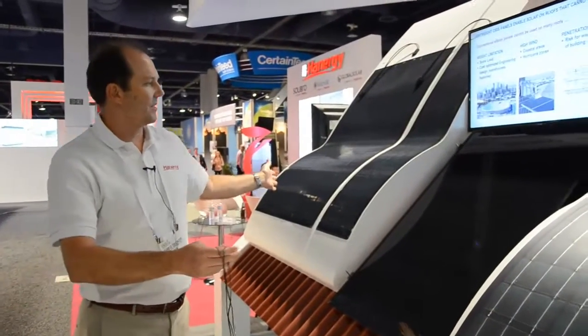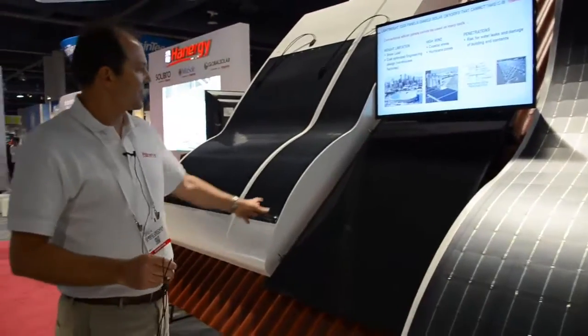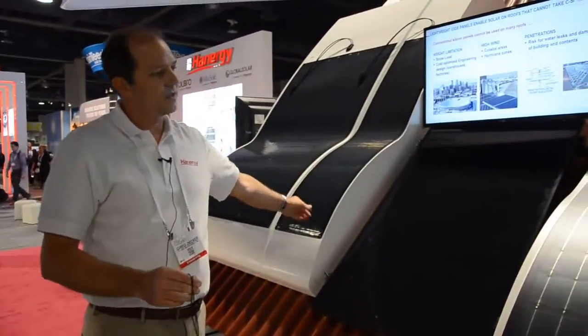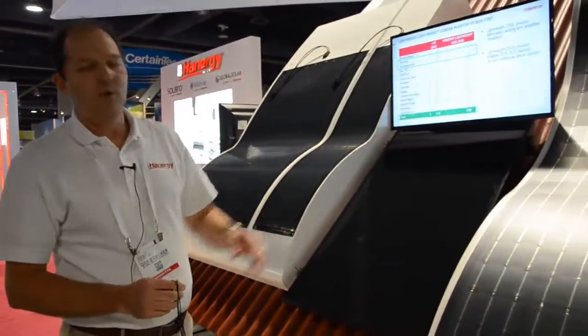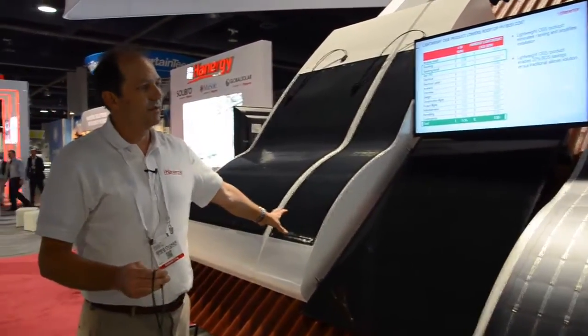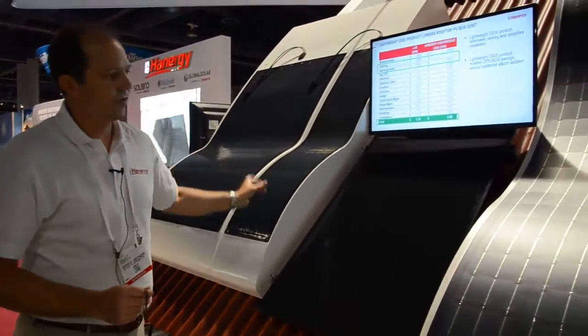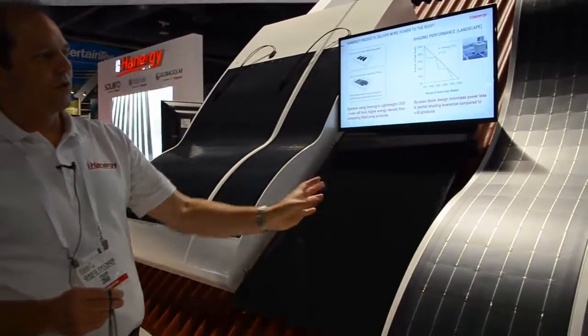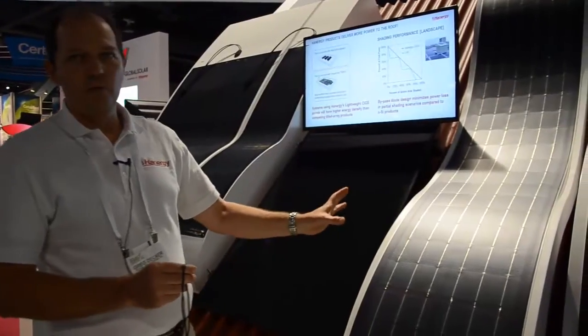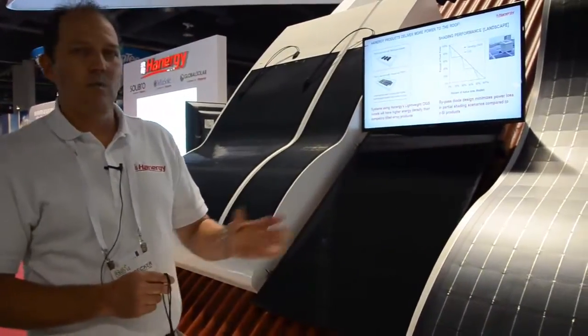There are a few differences: the aesthetics are a little different between the two. The Mia Soleil product is a little more efficient, while the Global Solar product is a little more flexible. Mia Soleil is solely focused on rooftops and very specific sizes for those rooftops. Global Solar is a little more generic on the rooftop, and we do a lot of off-grid work as well.